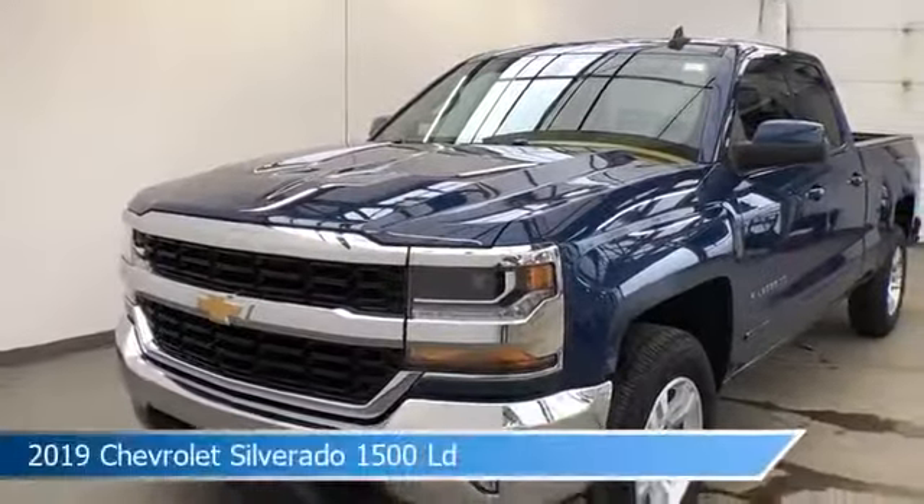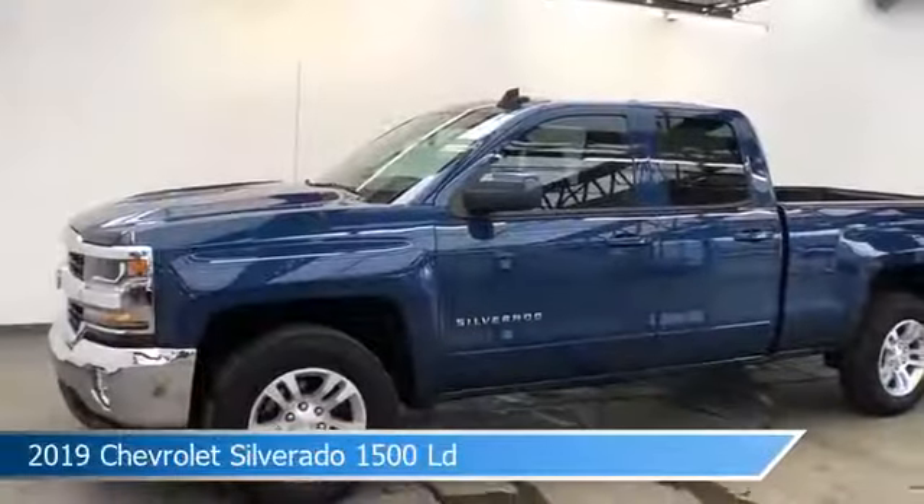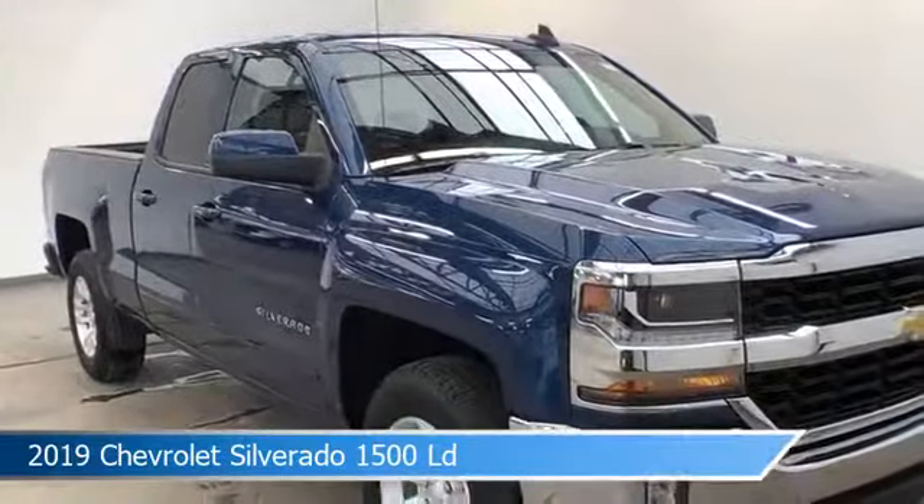Take a look at this 2019 Chevrolet Silverado 1500 LD, equipped with a 6-speed automatic electronic with overdrive transmission in deep ocean blue metallic.